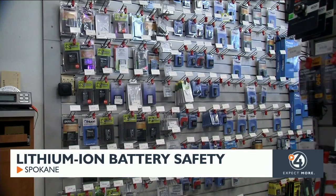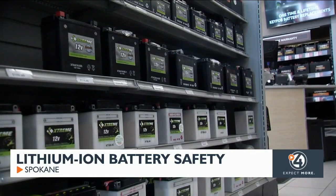For more tips on keeping your family safe when using these batteries, head to KXNY.com. In Spokane, Hunter Bertram, 4 News Now.